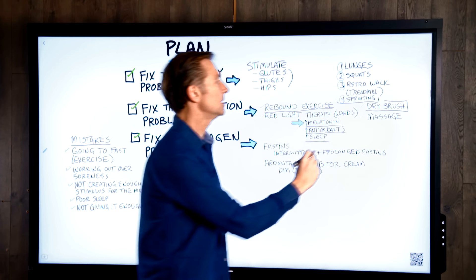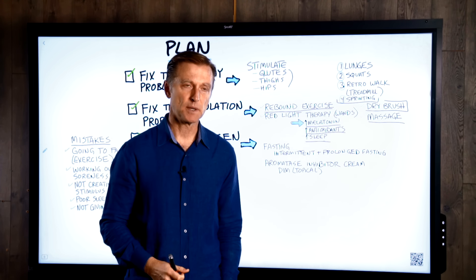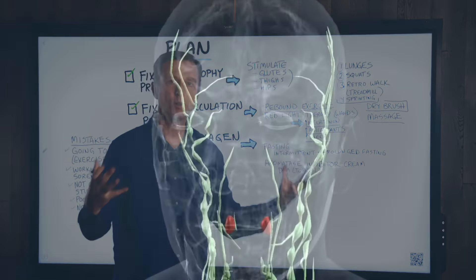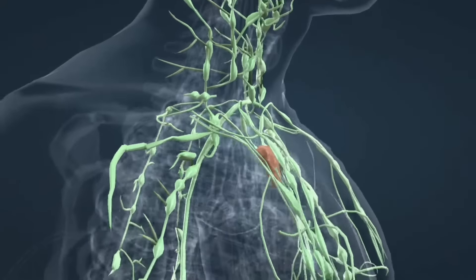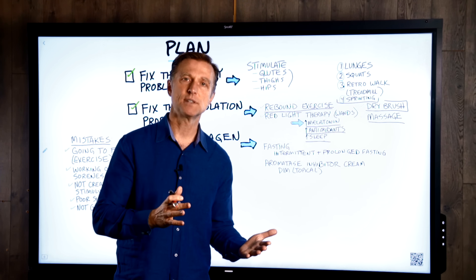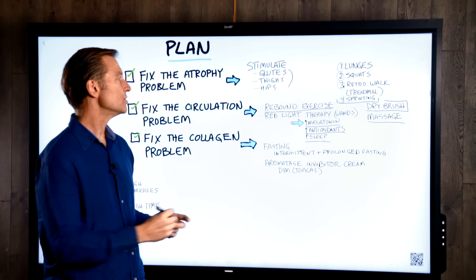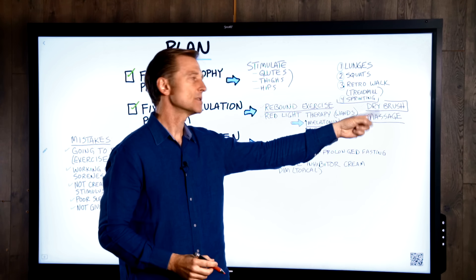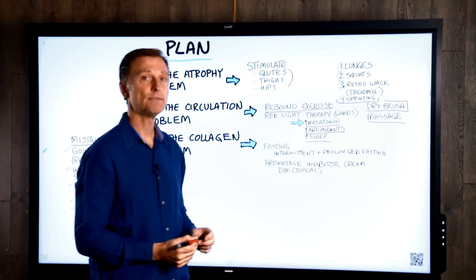You can also get a regular massage in this area, because what we're trying to do is get more blood flow and get more lymph moving through the body. The lymph system is at the end of the circulatory system — all the vasculature ends up in the capillaries, and then it crosses over into the lymph system, which is a completely different circulatory system. Rebound exercises, red light therapy, dry brushing, and massage all stimulate circulation and lymphatic drainage.